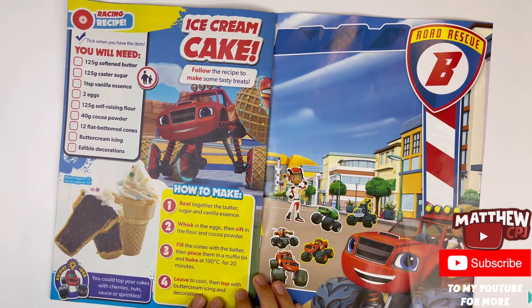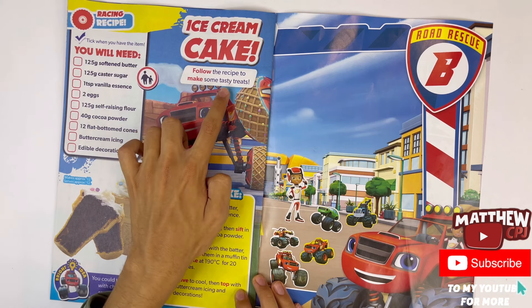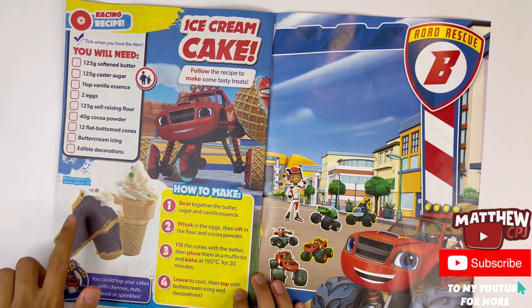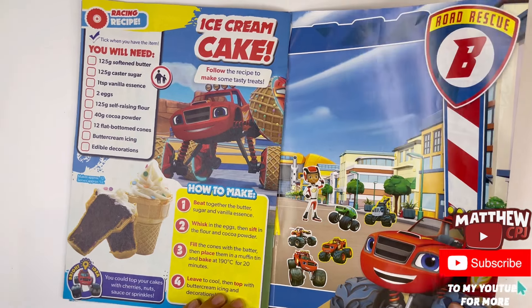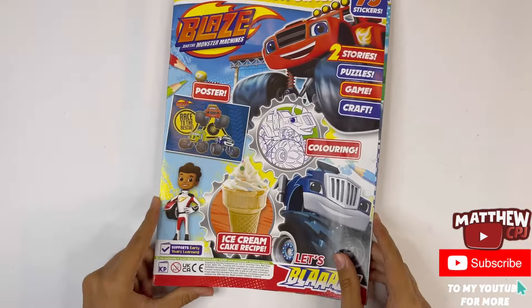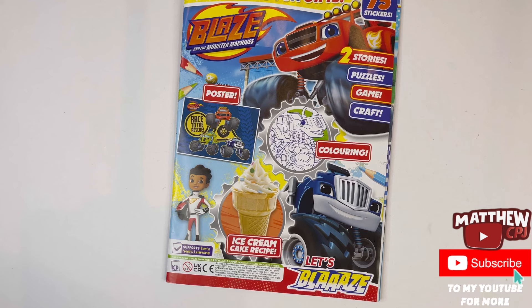And the last one is ice cream cake — follow the recipe to make some tasty treats. You can make ice cream here, and inside you can use some cake. And that is the end of the magazine.